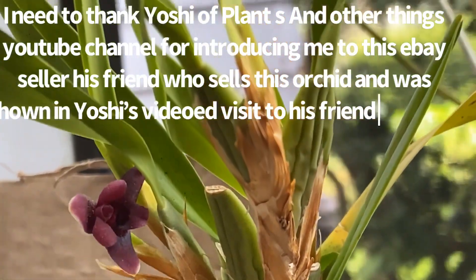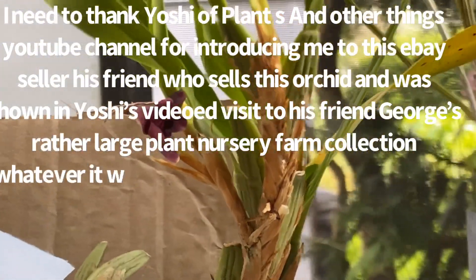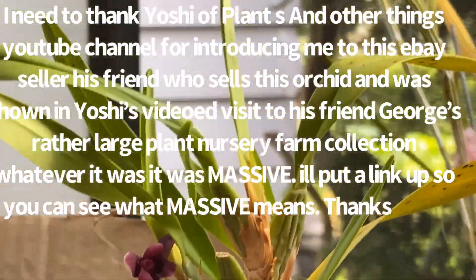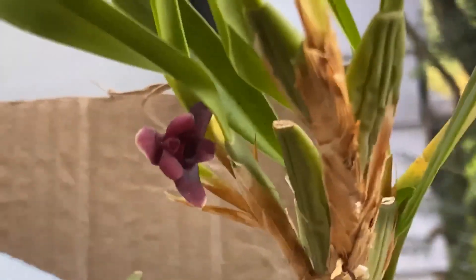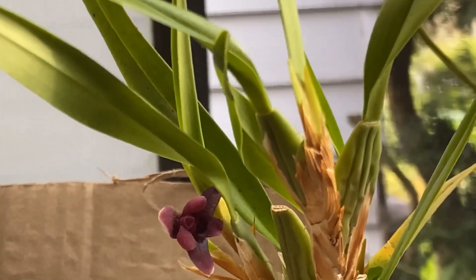It should be easy for most people. I've always struggled with these Maxillarias for some reason - I probably over-water them too much. But anyhow, I will definitely have to give this one a little bit of special care. Thanks for watching, and enjoy your orchids - bye!